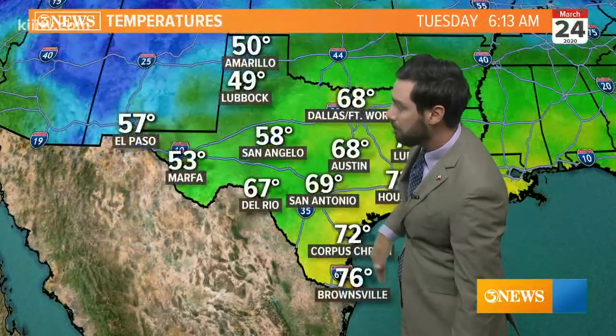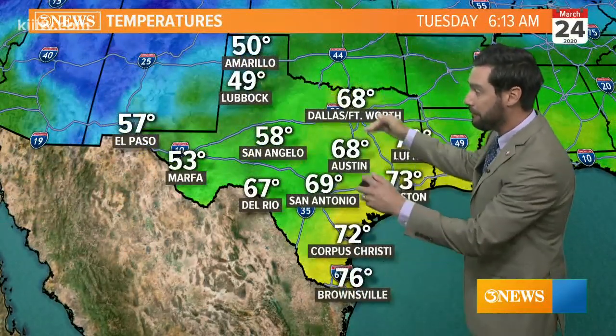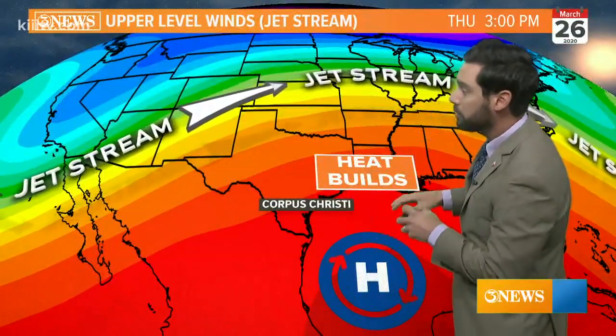A little bit of a difference in temperature: 50s and upper 40s in the panhandle north of that front, 60s and low 70s to the south of it. We're going to continue with this trend of very warm weather through the remainder of the work week through Friday as heat builds into the southern and southeastern part of the country.